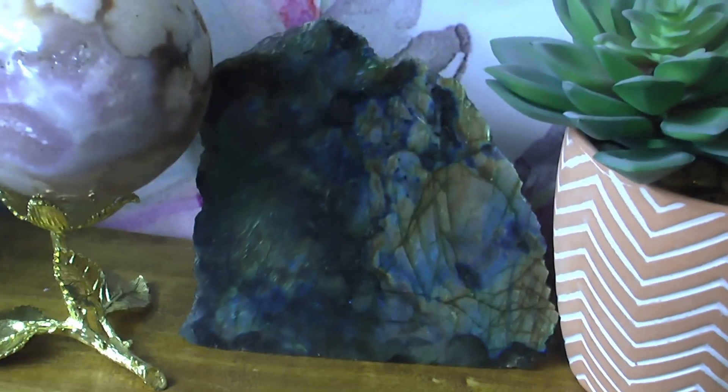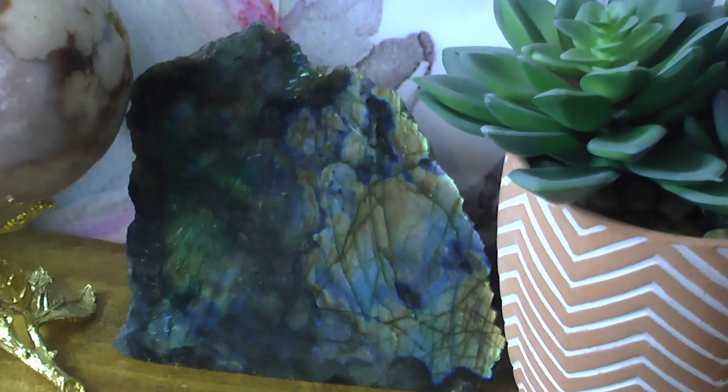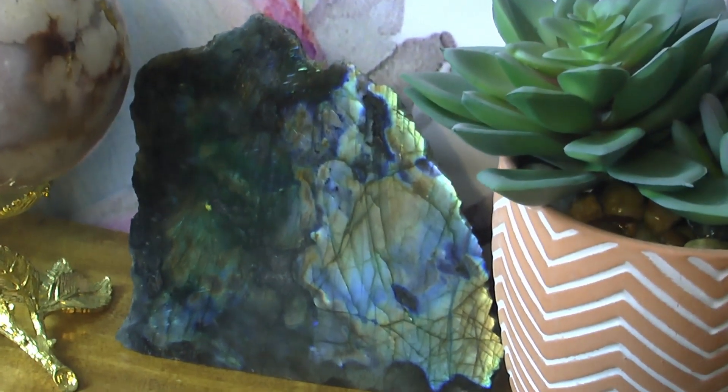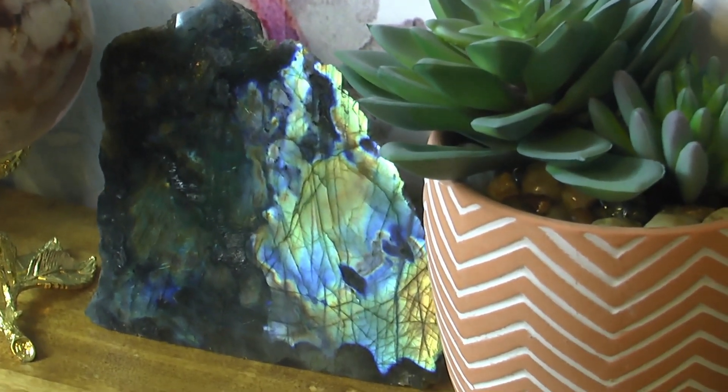It's easy to see why the legends about labradorite compare it to the Aurora Borealis. Turn it a certain way in the light and the stone reflects colorful shades of blue, green, teal, purple, orange, yellow, and pink — a display known as labradorescence.